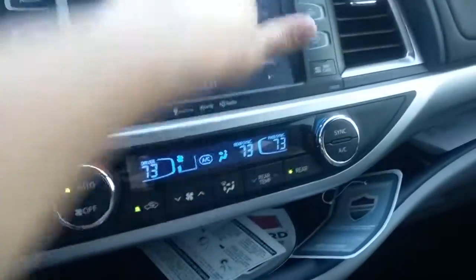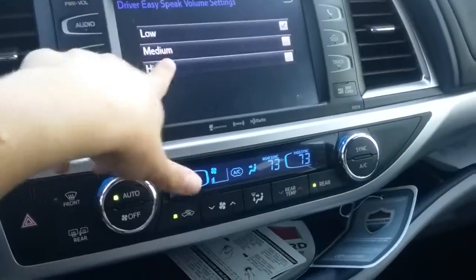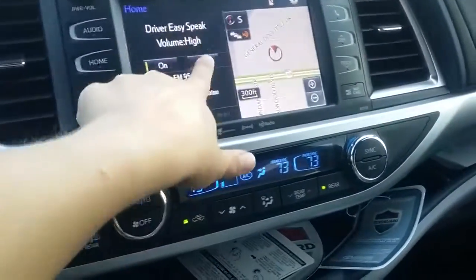There is something called Driver Easy Speak, which I love. If you have passengers in the rear and you have this turned on, you can have it on high, medium, or low, and it'll actually allow speakers in the rear so you're not turning your head to speak to people and they can hear you. Going back to the home, we'll turn that off.